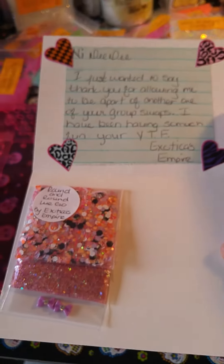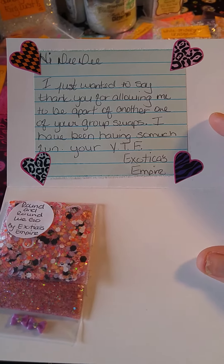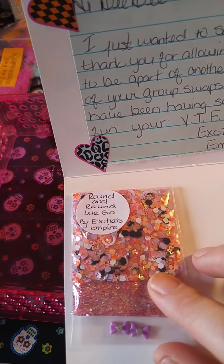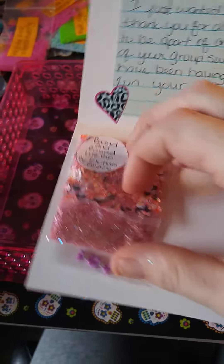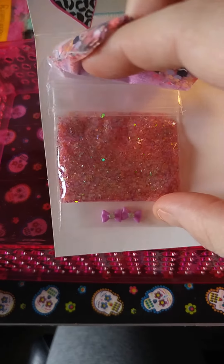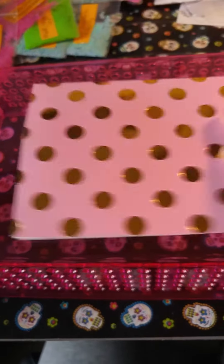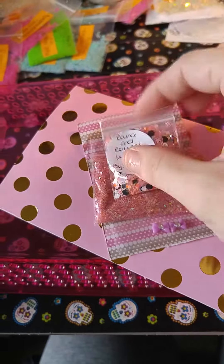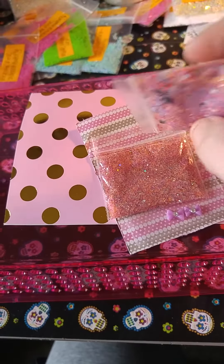This is number 10 and it's from Exotica's Empire. She just wanted to say thank you for allowing her to be part of another one of the group swaps. Her YouTube name is Exotica's Empire, so please go subscribe. This is her mix she made, it's called 'Round and Round' — it's like an orange mix with some purples, circles, and hexes. She also sent this pink glitter mix and purple nail art, though they all came apart so they need to be restuck down on the little card. Thank you, Exotica Angela — it's very pretty.